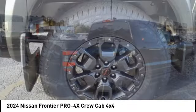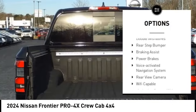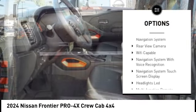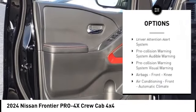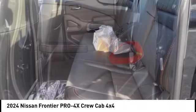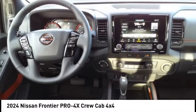Here are some of this vehicle's great options: Hill Descent Control, Traction Control, Stability Control, Front Suspension Type Strut, Front Suspension Type Double Wishbones, Rear Step Bumper, Braking Assist, Power Brakes, Voice Activated Navigation System, and Rear View Camera.